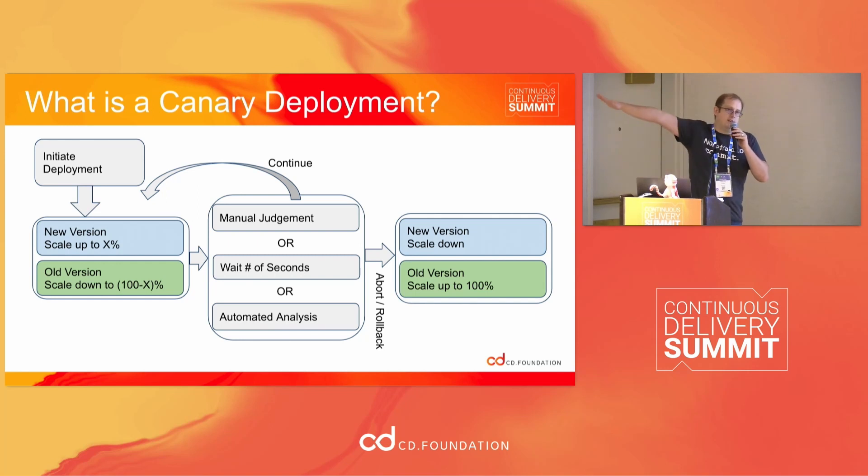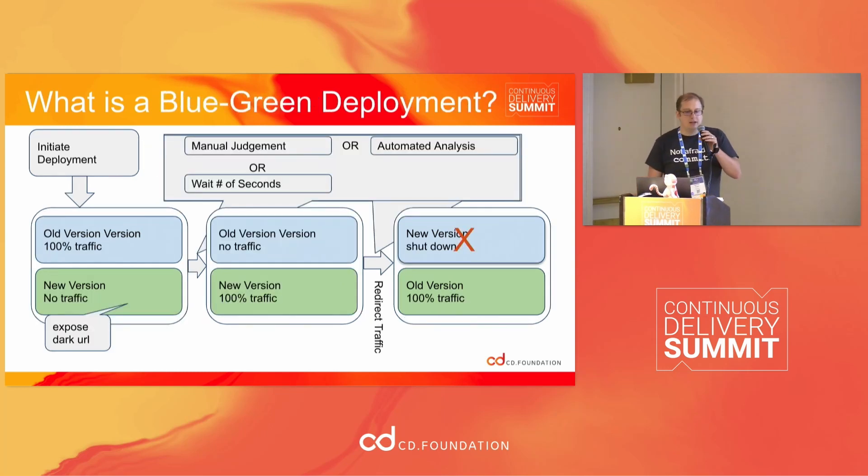Finally, when everything's at 100% to the new version, you shut down the old one. Another advanced deployment strategy I considered is blue-green deployments — fairly similar, only instead of incrementally increasing traffic, you move it all over in bulk. But you validate service health both before and after you move traffic. I actually landed on doing a bit of a hybrid for this use case.